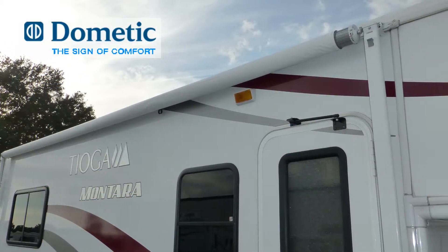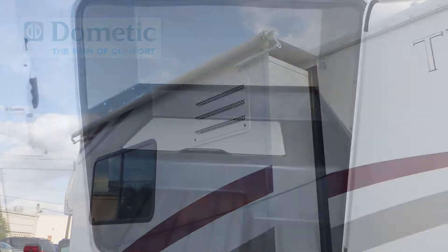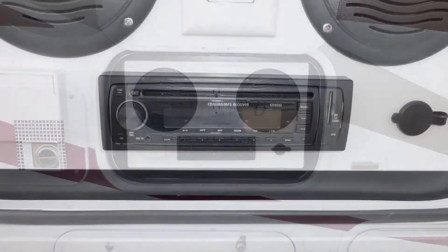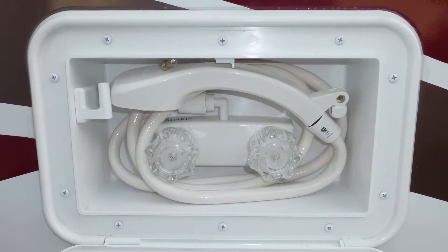Exterior features include a 17-foot patio awning and slider-topper awning. There's plenty of lower storage in the four standard compartments. You'll love using the entertainment center with AM-FM CD stereo to enhance your patio space. There's also an outside shower.